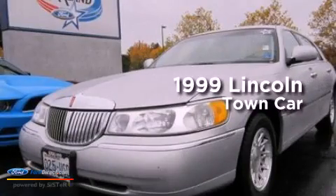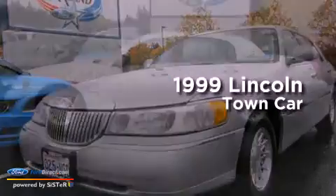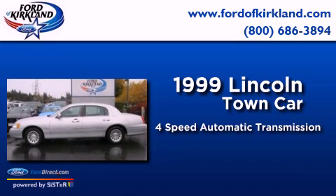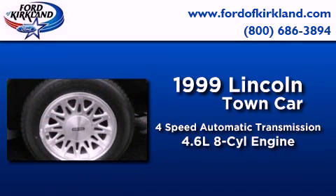This is a 1999 Lincoln Town Car. This 4-door sedan has a 4-speed automatic transmission and a 4.6-liter V8.